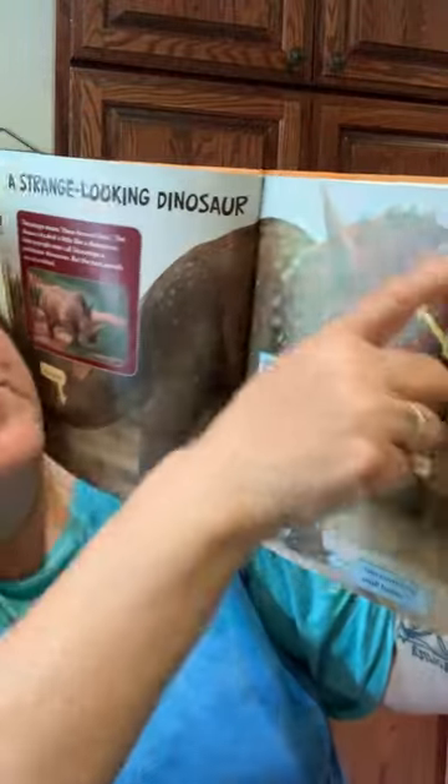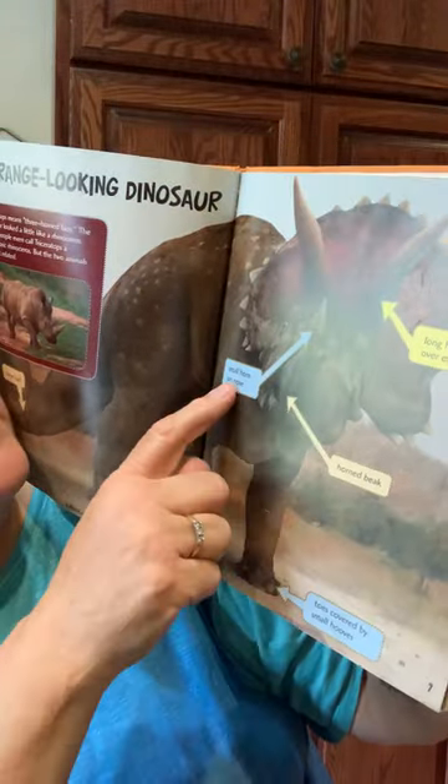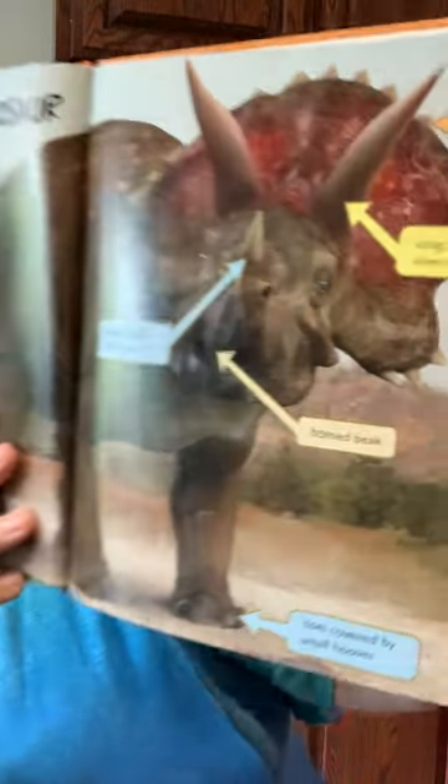And they have a lot of little things right here. They have a bony frill right here. Long horns over the eyes, a horn beak, small horns on the nose, toes covered by small hooves.